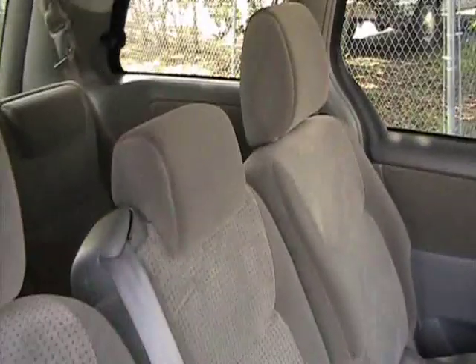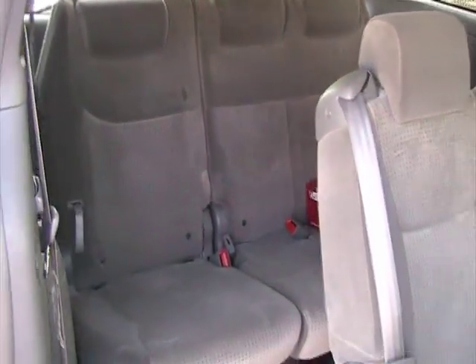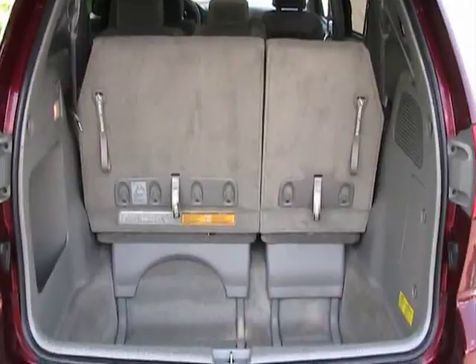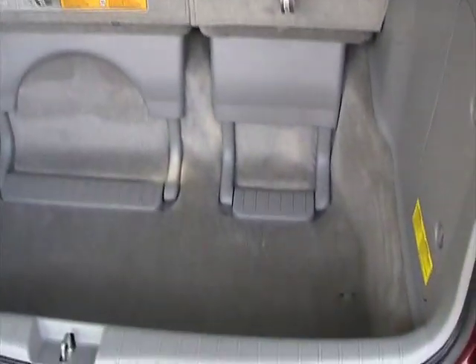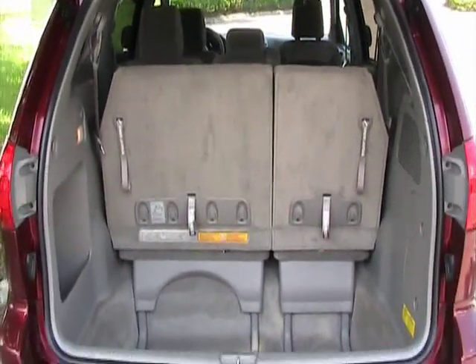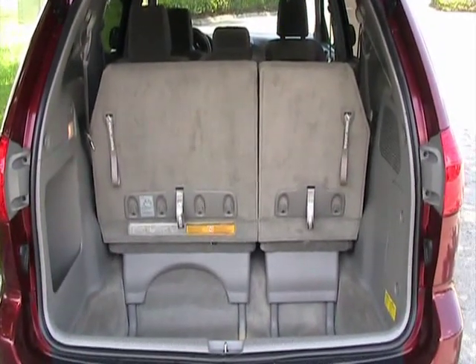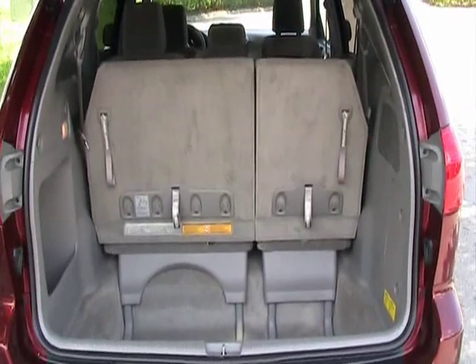Let's take a look at the third row seat. This is the cargo area in the back — it's got a lot of space, as you can see. Very nice condition. These rear seats fall down into the floor for more cargo space.